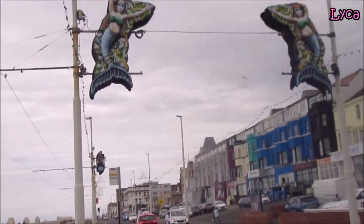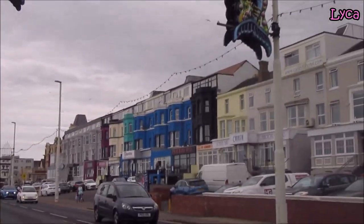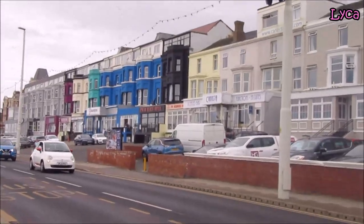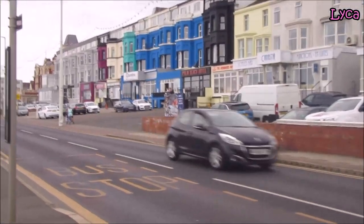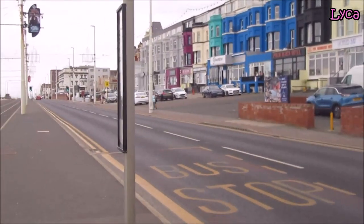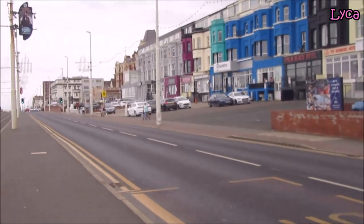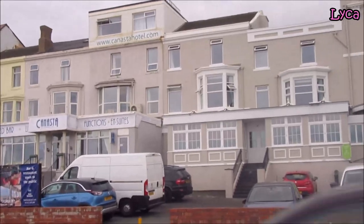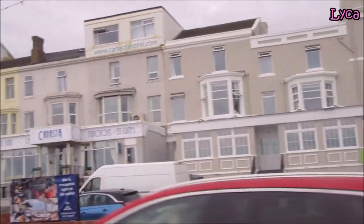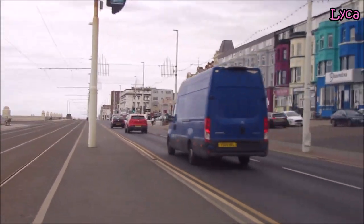You can see more of these mermaid illuminations as we walk past. You know, the time passes so fast — before I know it it's going to be illumination season again. I'm going to have to be doing a promenade stroll from Stargate to Bispham showing you all the lights. I'm also going to do 'Ride the Lights' this year.